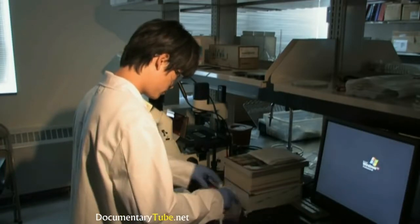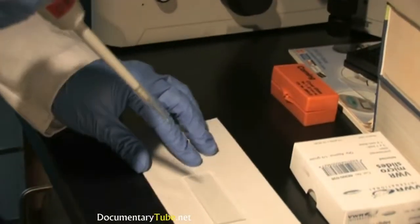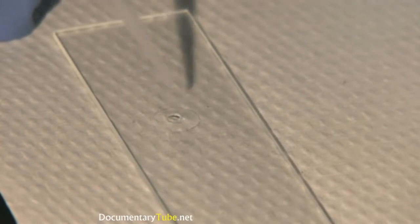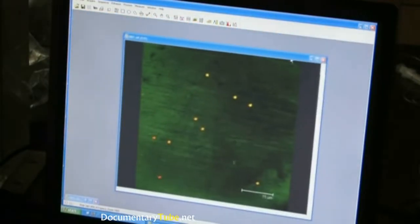These particles are so small that Dan Luo and his colleagues can only see them with sophisticated laboratory machines. Working at the molecular level, the team is building color-coded probes — synthetic tree-shaped DNA — capable of tagging pathogens in the human body.